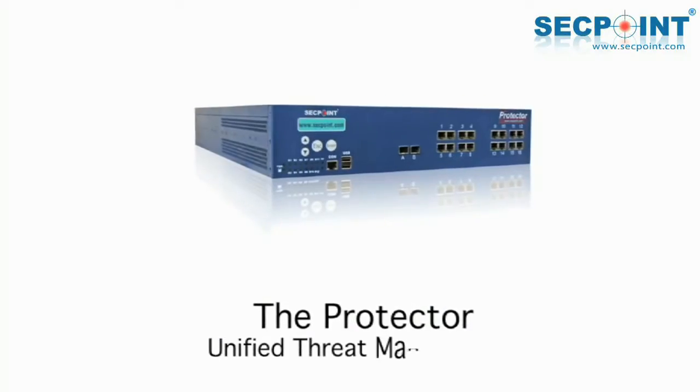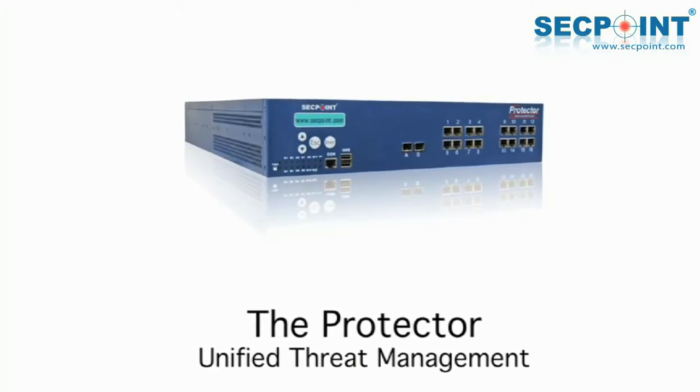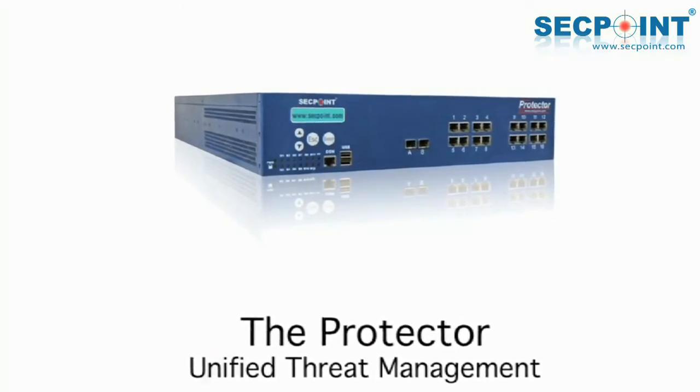At the Sun4U hosting center, we use the Protector to secure our customers from getting viruses and spam through email. Today, more than 95% of all email messages is spam. And from all the security solutions I have worked with, the Protector is the most effective one. Beyond that, the Protector is very easy to use, and it's very easy for our customers to manage their own quarantine. That means our customers save time and we save time.